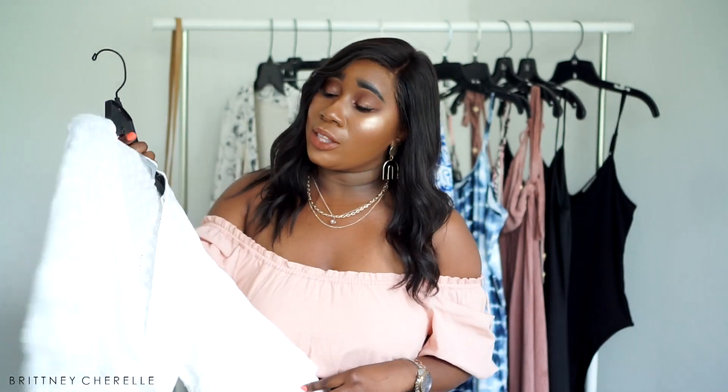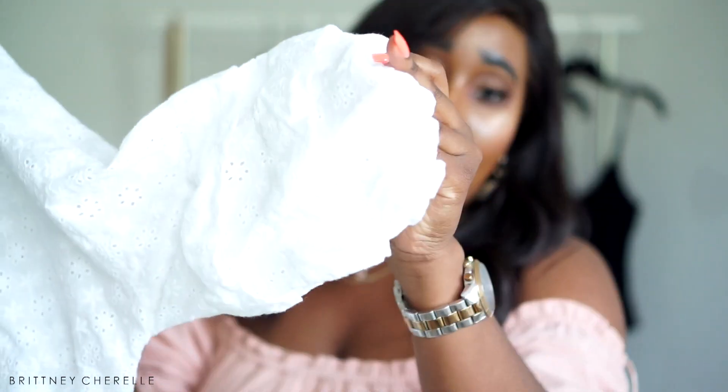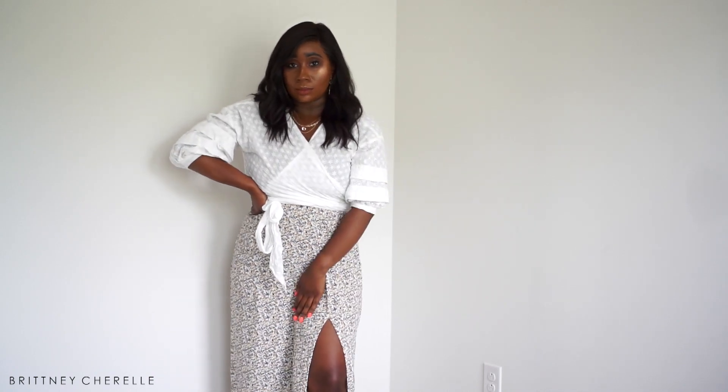The next item from Lizard Thicket is this wrap top right here. I absolutely love the sleeves on this and the eyelet detailing — it's just so pretty. If you're following me on social media, you would have already seen me pair this top. I just think wrap tops look amazing on any body shape, and it's one of those tops you can wear to work or really anywhere — with work pants, a work skirt, anything.